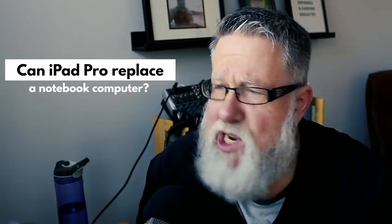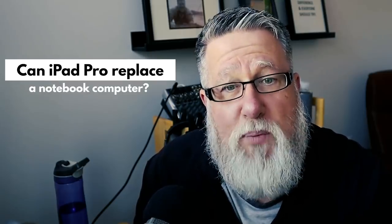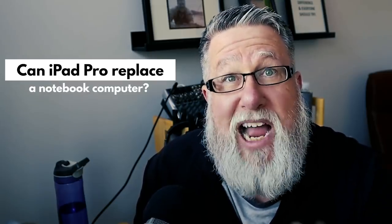It's something that I've wanted to do for a while, and I finally took the plunge. Maybe four months ago, I purchased my iPad Pro, and I've started to use it more and more to the point where now, when I travel, I only travel with the iPad Pro. And today, I'll start sharing with you my experiences in using the iPad Pro as a notebook replacement.